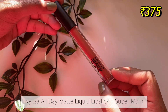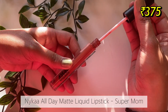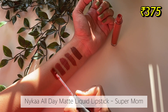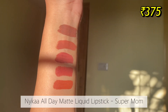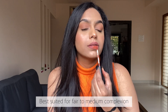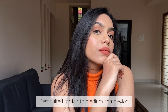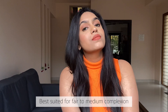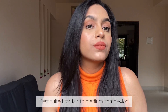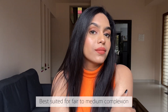Then I have two liquid lipsticks from Nykaa. The first one is from Nykaa's all day matte range in the shade Super Mom. This is a warm orangey brown nude shade and the pigmentation is really nice — it gives you that one-swipe pigmentation. This lipstick is definitely very long lasting, transfer proof, and dries down to a complete matte finish. One drawback is that it is a little drying, which makes it a little uncomfortable.